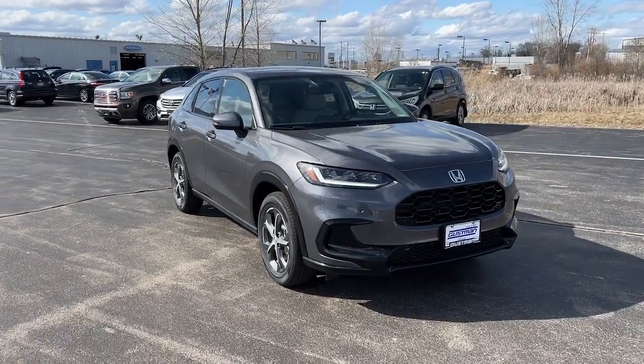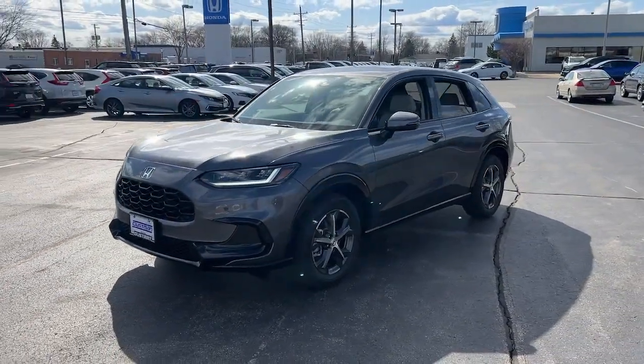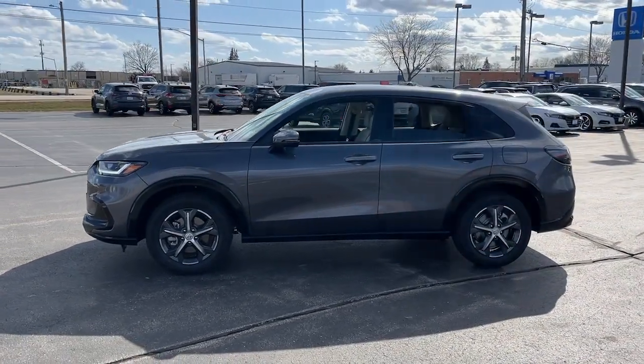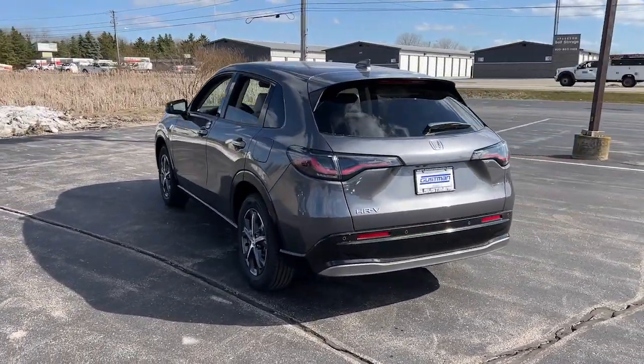Enjoy the view of this 2024 Honda HR-V. Presenting the Honda HR-V, the small SUV that thinks big and bold when it comes to safety, convenience, handling, cargo, fuel efficiency, and infotainment technology. We think you'll agree it's an engineering marvel.